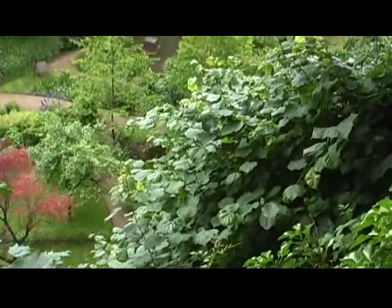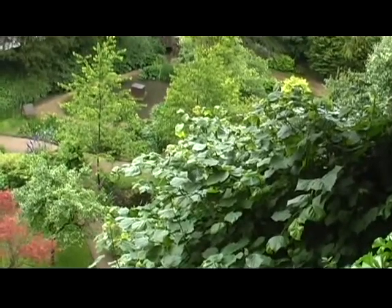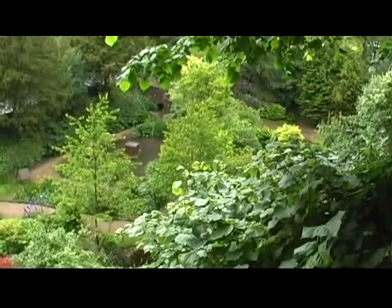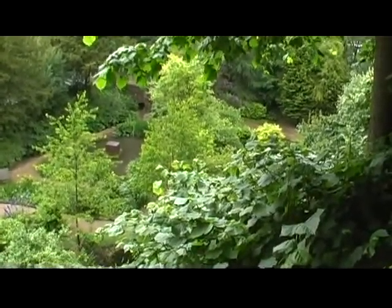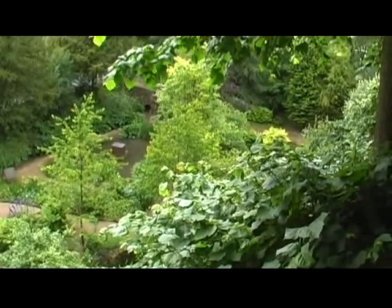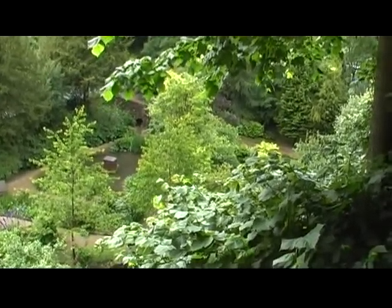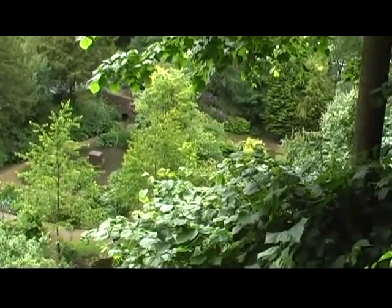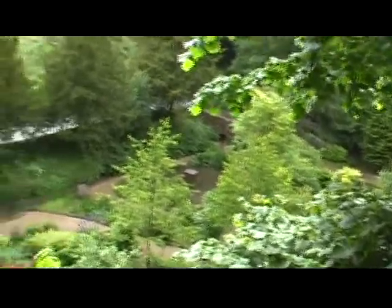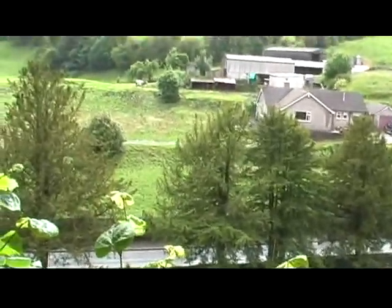We're just at the top of the cliff now, the cliff view as it's called, and once again looking down on the garden. Margaret just wanted to mention that this garden is actually a hotel - well, a bed and breakfast place - with the garden open to the public. It's in a little village called Bonsall, which is just outside Cromford, Derbyshire. Just panning up to the view of the valley side.